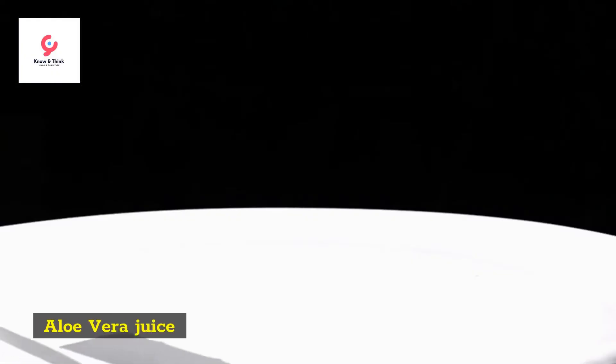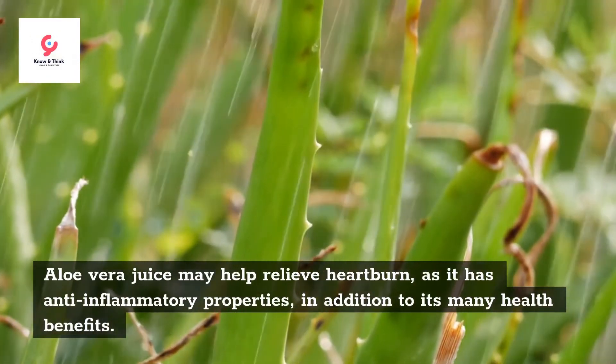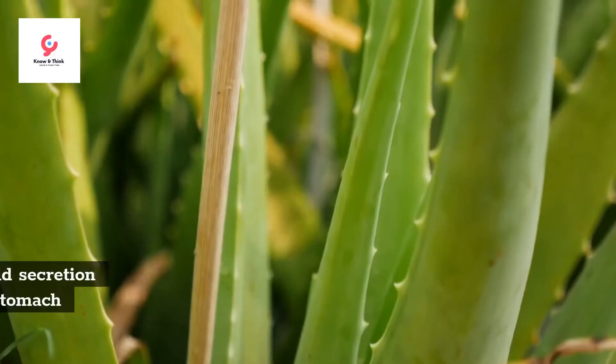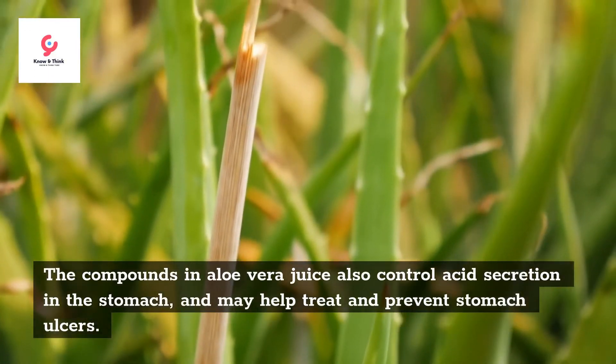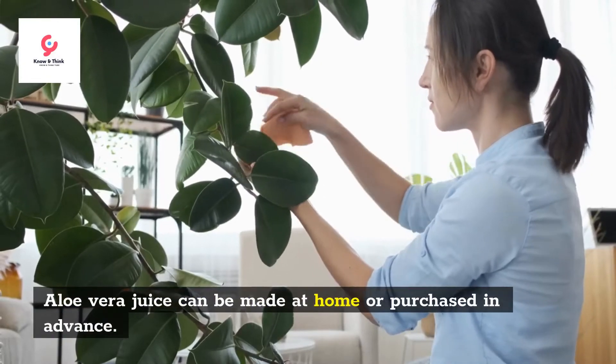Fourth, aloe vera juice. Aloe vera juice may help relieve heartburn, as it has anti-inflammatory properties, in addition to its many health benefits. The compounds in aloe vera juice also control acid secretion in the stomach and may help treat and prevent stomach ulcers. Aloe vera juice can be made at home or purchased in advance.